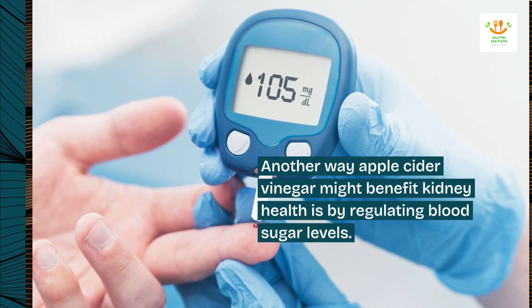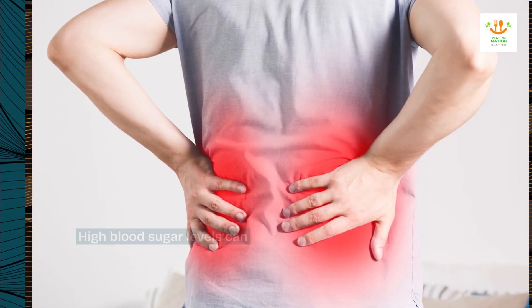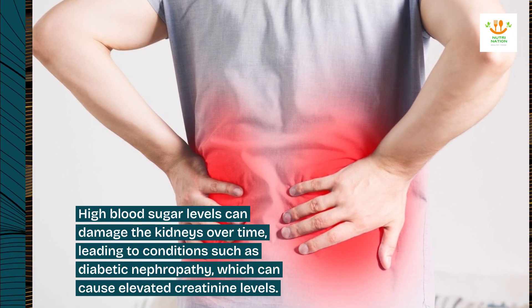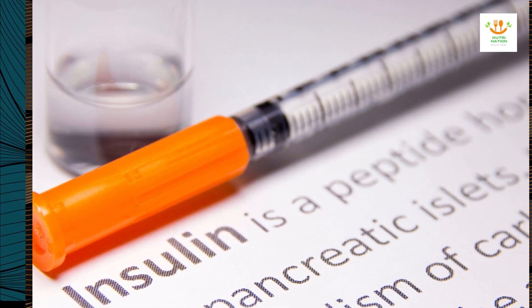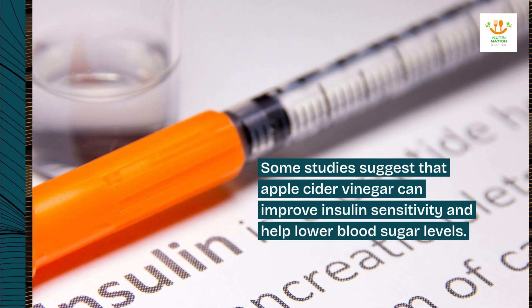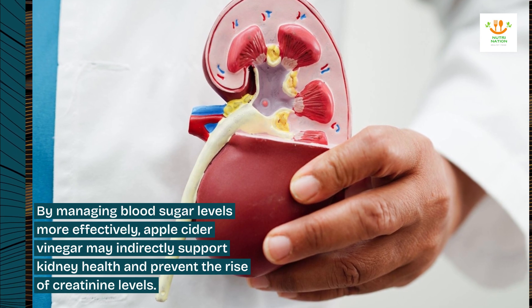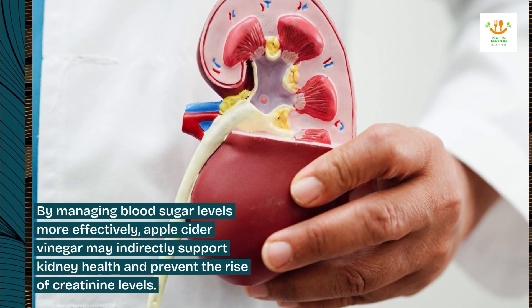Another way apple cider vinegar might benefit kidney health is by regulating blood sugar levels. High blood sugar levels can damage the kidneys over time, leading to conditions such as diabetic nephropathy, which can cause elevated creatinine levels. Some studies suggest that apple cider vinegar can improve insulin sensitivity and help lower blood sugar levels. By managing blood sugar levels more effectively, apple cider vinegar may indirectly support kidney health and prevent the rise of creatinine levels.